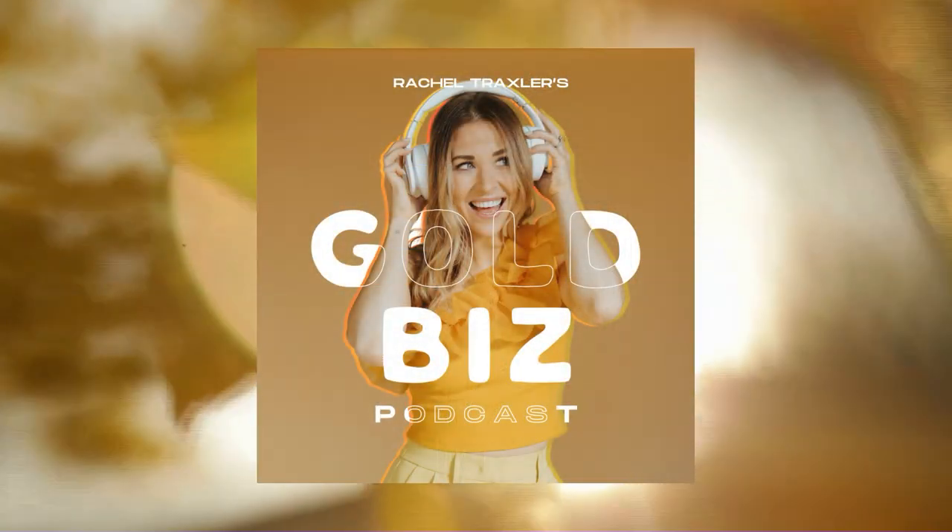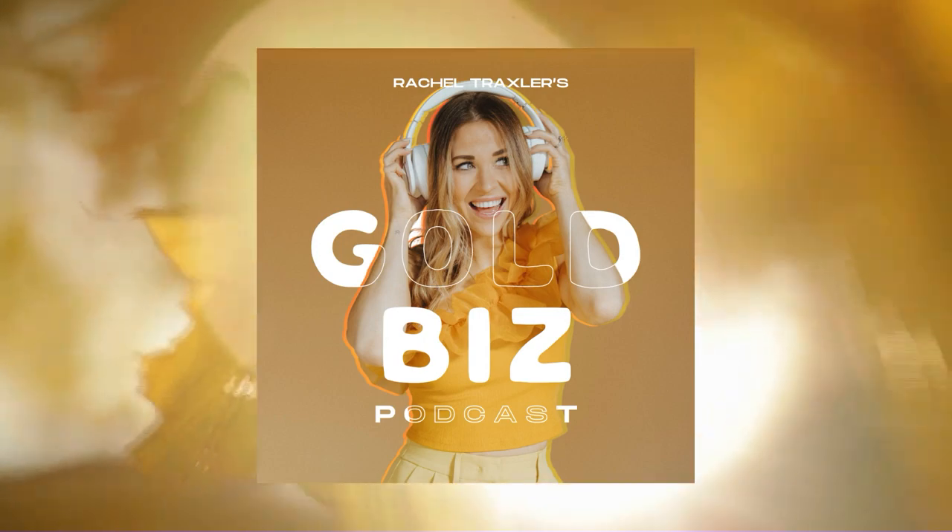We all know that automation is key in running a business today, but have you ever thought about incorporating it into your marketing strategy? Hello, sunshine, and welcome back to the Gold Biz Podcast with me, your host, Rachel Traxler. Today's episode, we are going to be talking about marketing automation ideas — how can we use automation in our marketing strategy while still staying in integrity with our brand, our communication, and our experience?